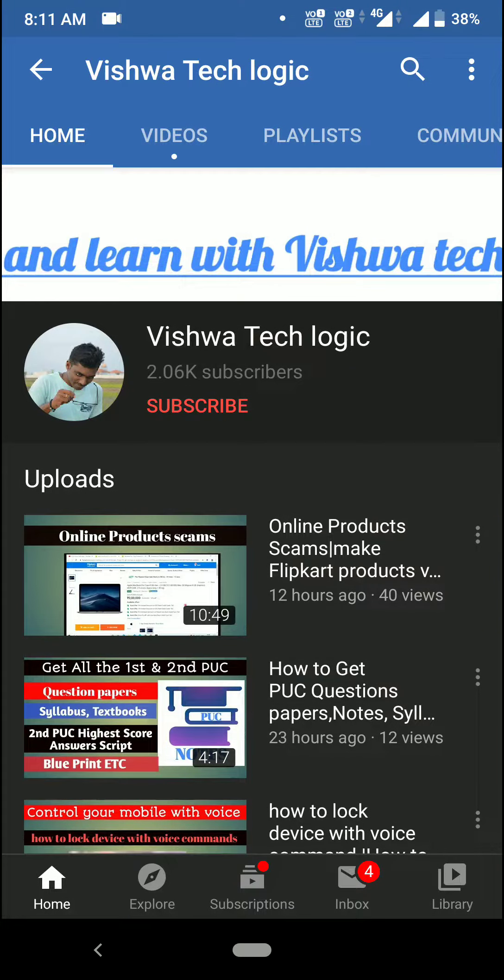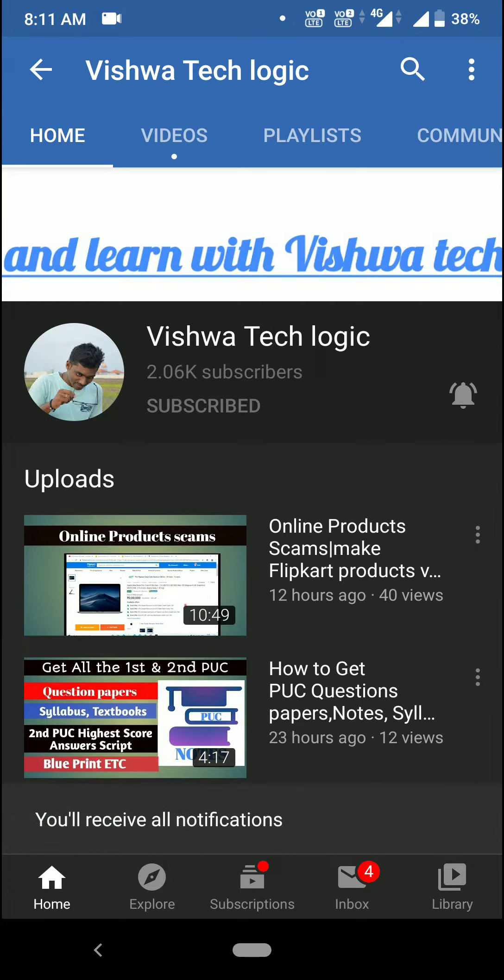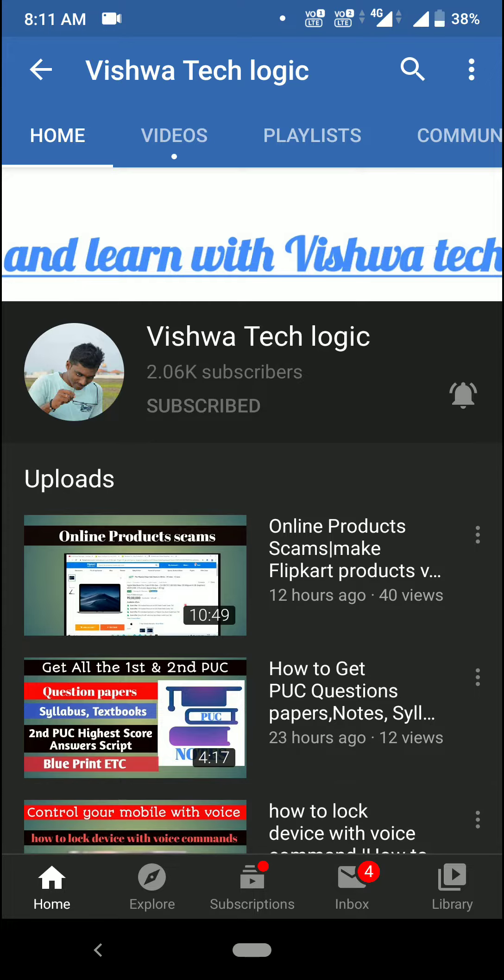Hello friends, welcome to Vishwa Tech Logic YouTube channel. Today in this video I am going to explain some of the cashback offers from Amazon and Paytm. Before going into the video, please subscribe to my channel, click on the bell icon, and click on 'All' to get all notifications from our channel. Make sure that these offers are limited and some offers are account specific, so you can check the offers.